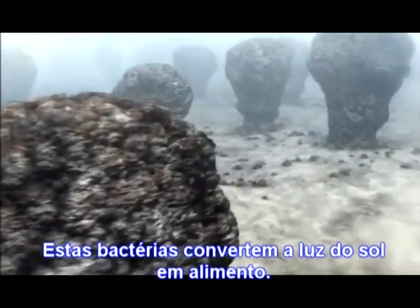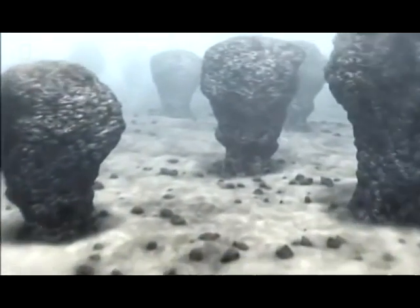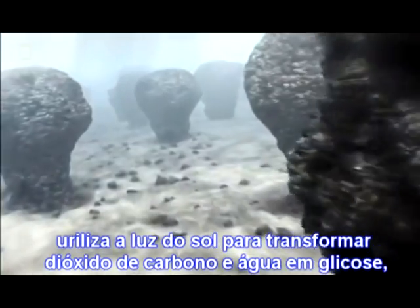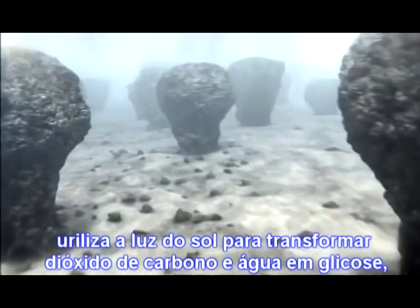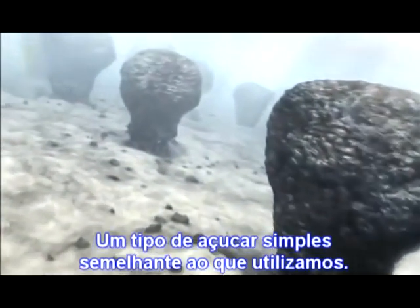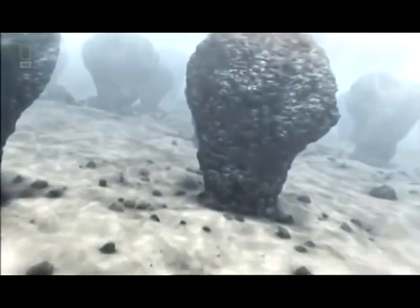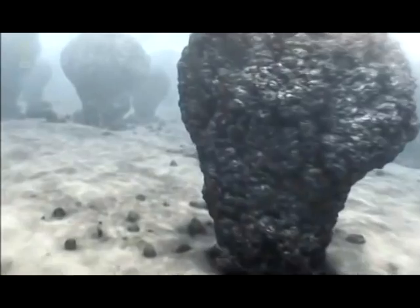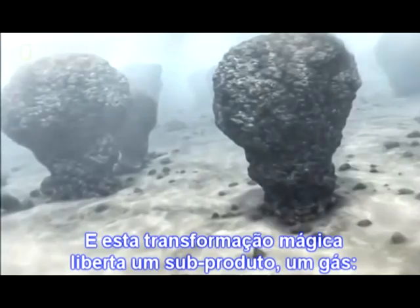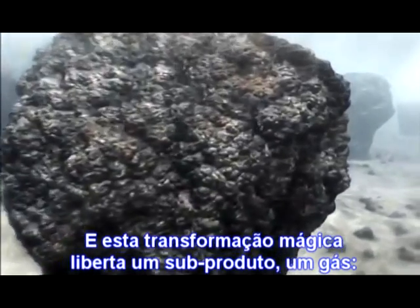As if by magic, these bacteria turn sunlight into food. This process, called photosynthesis, uses the power of sunlight to transform carbon dioxide and water into glucose — a simple form of sugar, similar to the stuff we put in our coffee. And this magical transformation releases a by-product: a gas called oxygen.